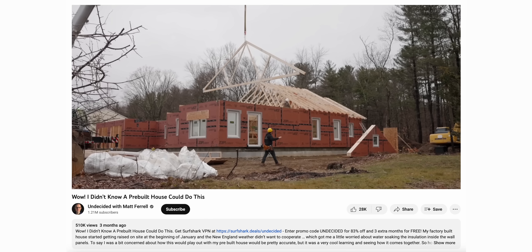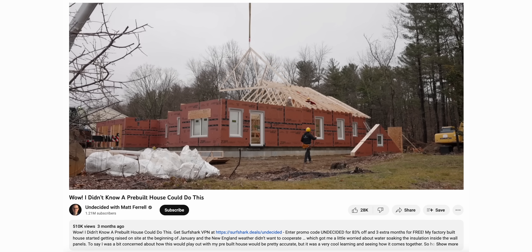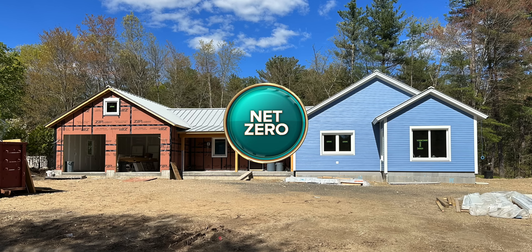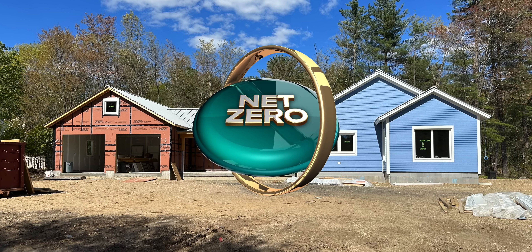It's been a while since my last update on my home build, and if you haven't seen the last video where I showed the progress of assembling my factory-built home on my property, you should really check that out — I'll put the link in the description. To catch everyone up quickly, I'm building a new super energy efficient home with the goal of being net zero energy, meaning my home will generate as much energy as it uses over the course of a year.